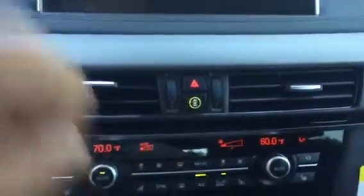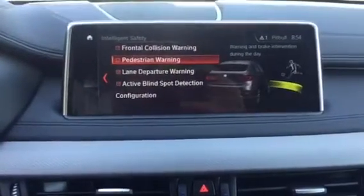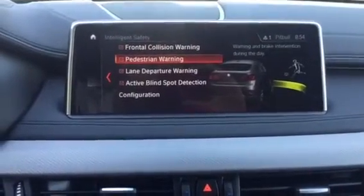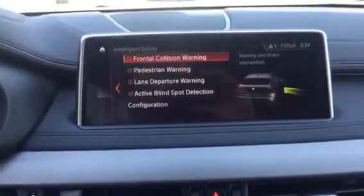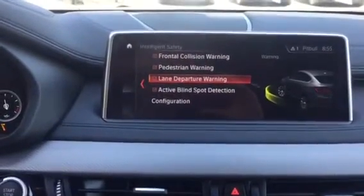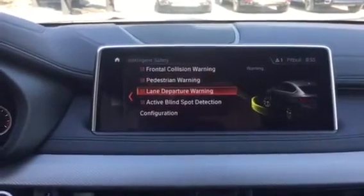If you press this button right here, you'll learn about all the safety features the car has. It has frontal collision warning and pedestrian warning — these two pretty much apply the brakes if needed when they sense something coming up quickly in front of you and it doesn't think you're going to stop. It also has lane departure warning, which vibrates the wheel if you're about to leave your lane.